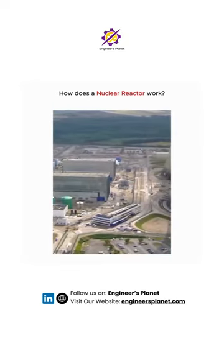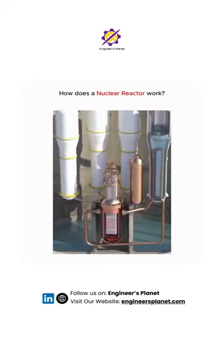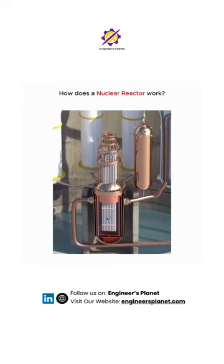There are two types of light water reactors operating: pressurized water reactors and boiling water reactors.